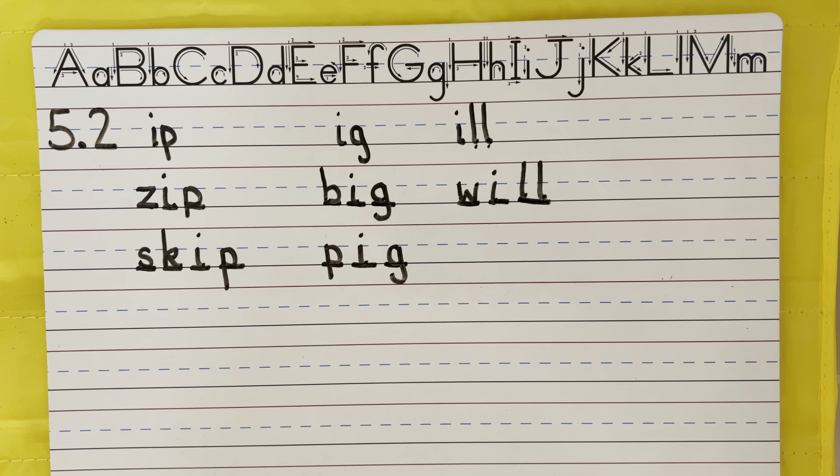You did a great job today, guys. Keep up the great work, and we'll see you soon. We'll be practicing our sight words next.